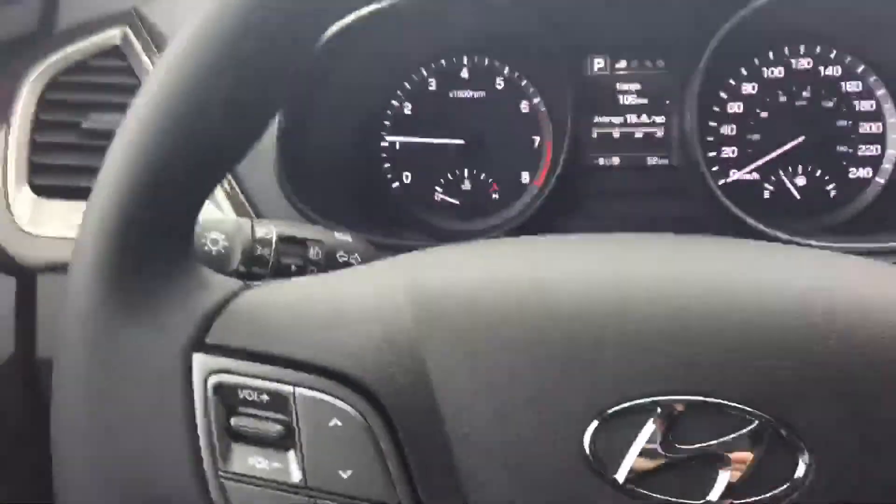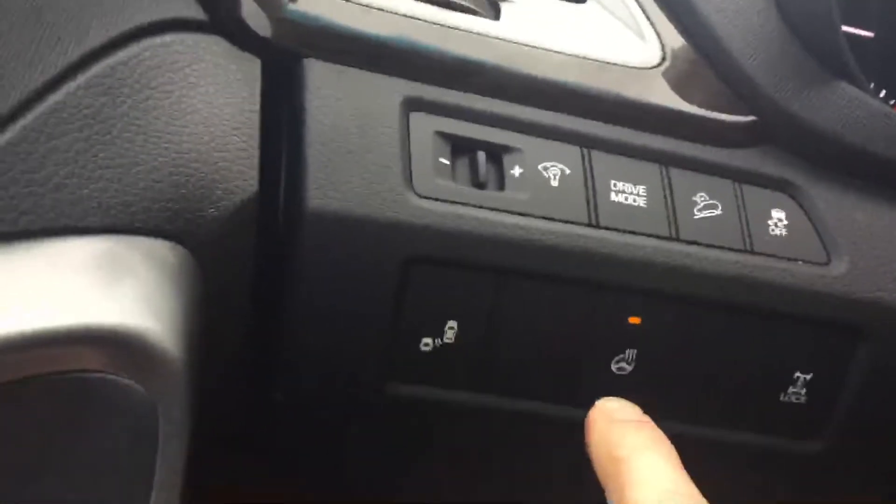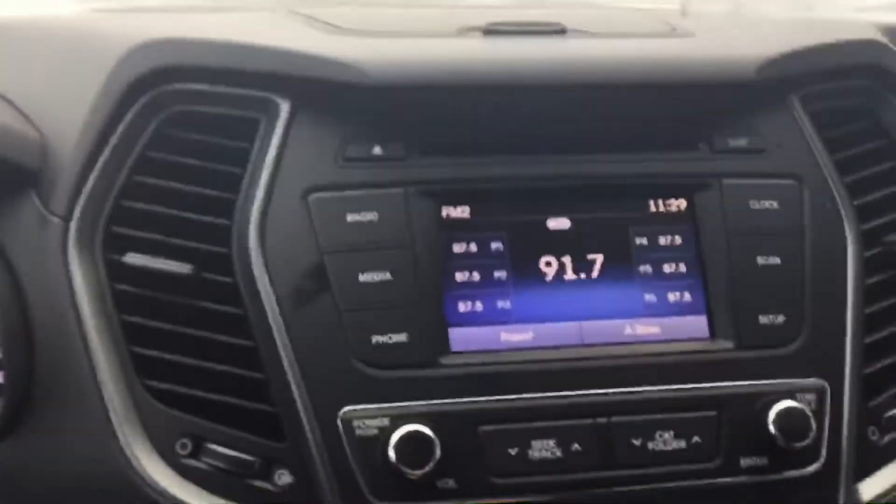Specific to this model, you do get the 12-way power seats. You get the nice leather-wrapped steering wheel — it feels really great in your hands — and it has a heated steering wheel right here. These are your blind spot detection indicators here, you can see them light up. And you have an all-digital dash and your backup camera right here.